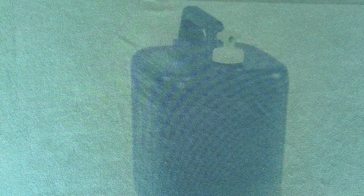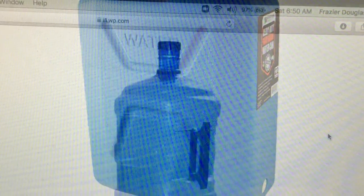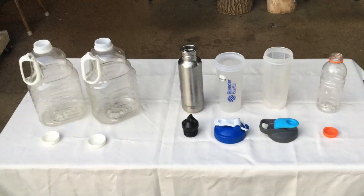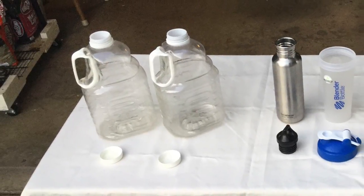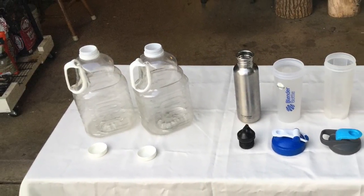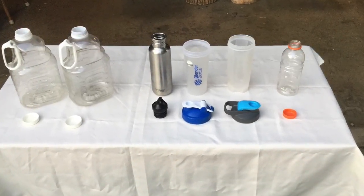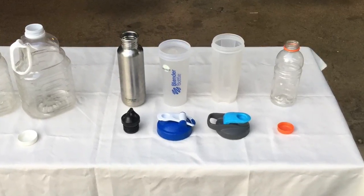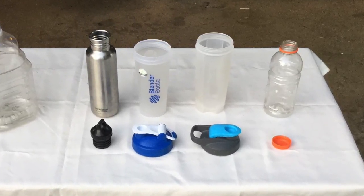Many campers like large five-gallon water storage containers, but we have found them to be heavy and awkward to use. And so we pack several smaller water containers. In particular, we pack two one-gallon Ocean Spray juice jugs — one for our food prep area and the other for the dishwashing area. And we pack two personal size water bottles for each person. One goes with us wherever we go during the day, and the other stays in the tent so that it's handy when we need to take our medicine or take a sip of water during the night.